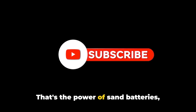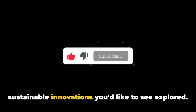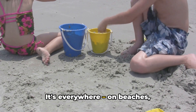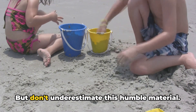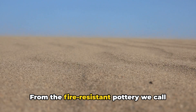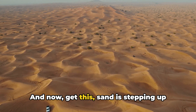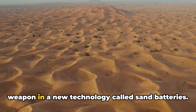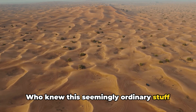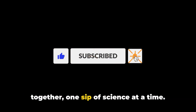That's the power of sand batteries — they're a game changer for renewable energy storage. If you enjoyed learning about this fiery new tech, smash that like button and let me know in the comments what other sustainable innovations you'd like to see explored. Sand is everywhere — on beaches, playgrounds, even in that annoying crack between your couch cushions. But don't underestimate this humble material. Sand has been a crucial ingredient in human progress for millennia, from fire-resistant glassware to the silicon at the heart of our computer chips. Now sand is stepping up its game once again as the secret weapon in sand batteries. Don't forget to subscribe to Sci-Sips for more mind-blowing science content!